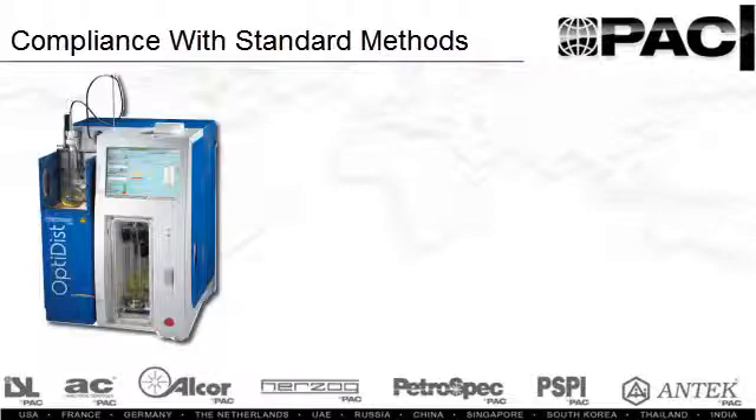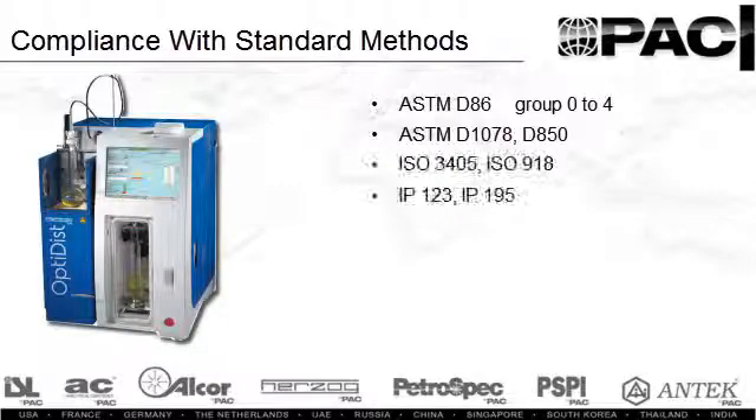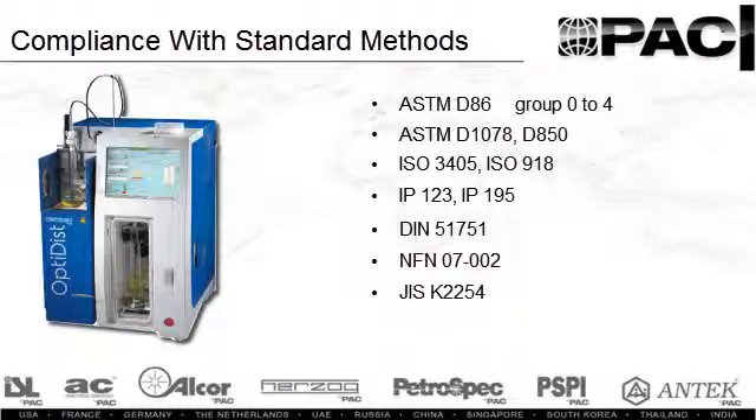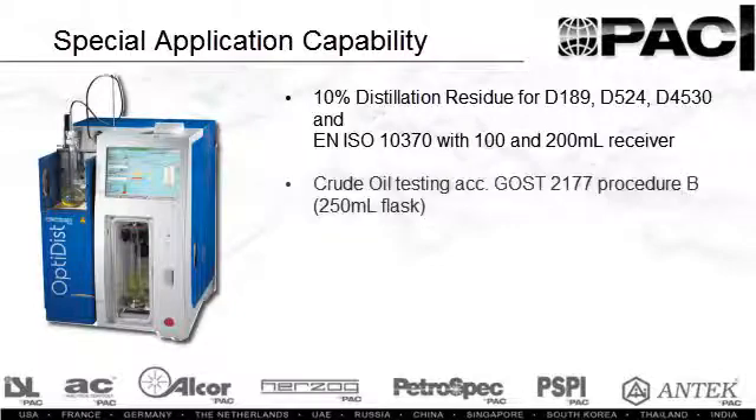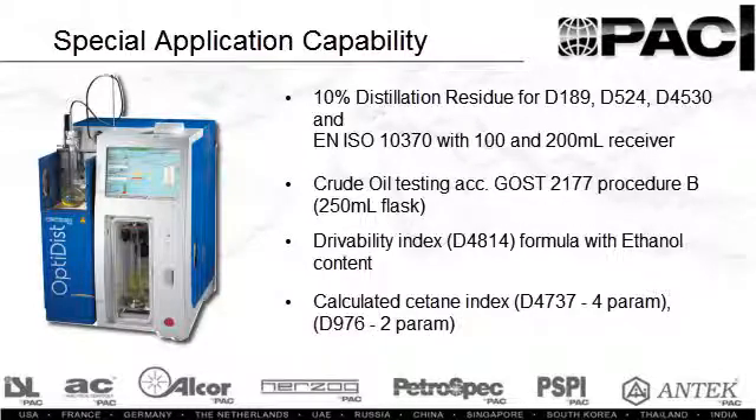The OptiDisk complies with numerous international method standards including ASTM, ISO, IP, DIN, NFN, and GIS. The analyzer is also designed to address special applications for distillation residue, crude oil testing, calculation of drivability, and cetane indices.